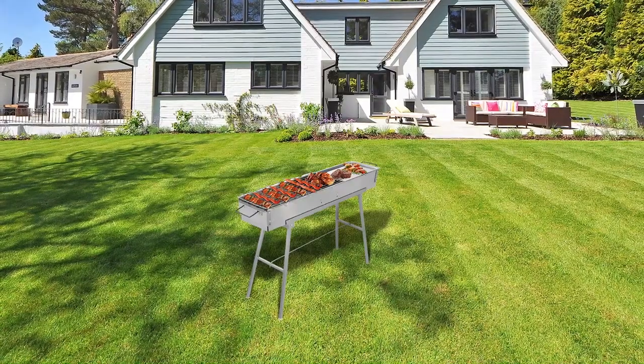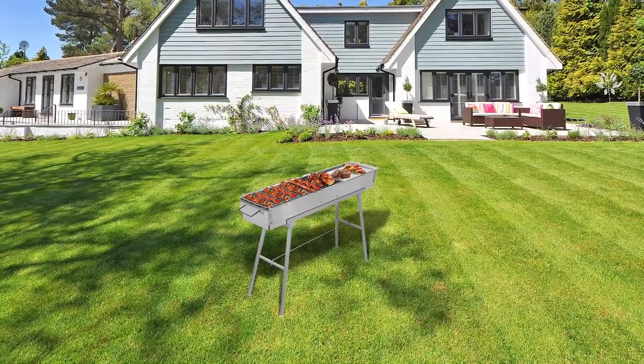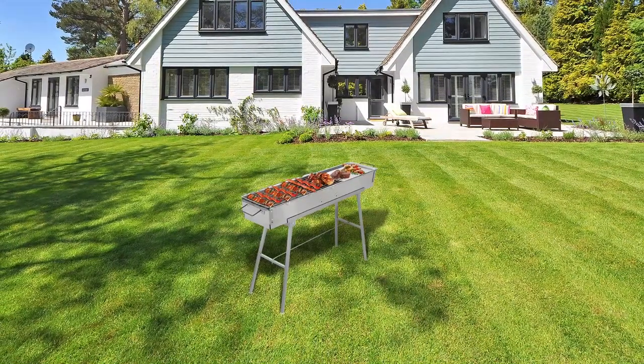Made of food-grade 430 stainless steel, this grill is rust-proof, warp-proof, and easy to clean. It features a portable folding design and an excellent exhaust design.